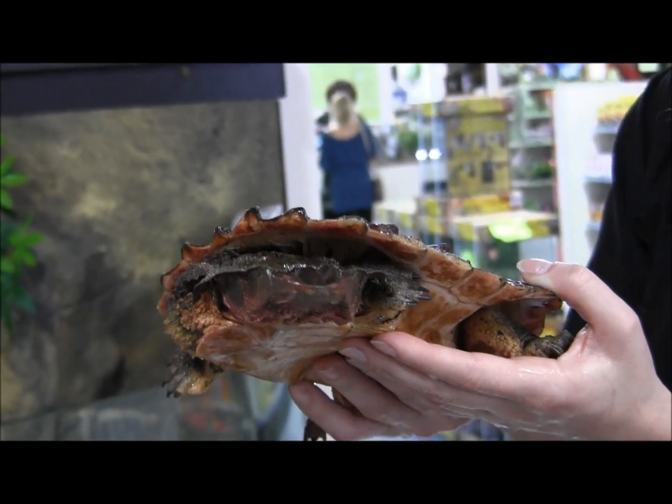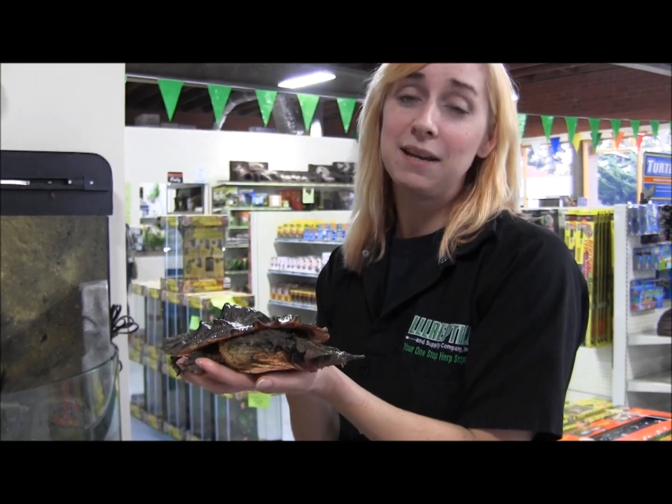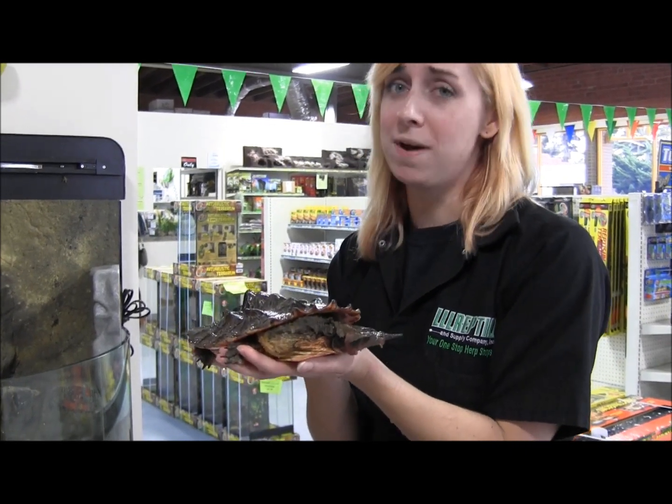Care for them is honestly not too bad. We usually have a really easy time getting these guys feeding. They'll eat goldfish, crickets, worms. We had one that was here for a few weeks that actually started eating commercial turtle food. So once you get them set up and established, they're actually pretty cool pets to keep.